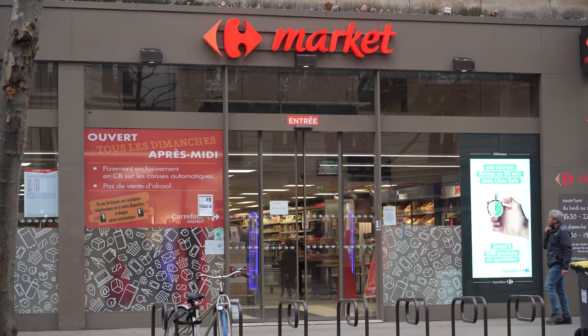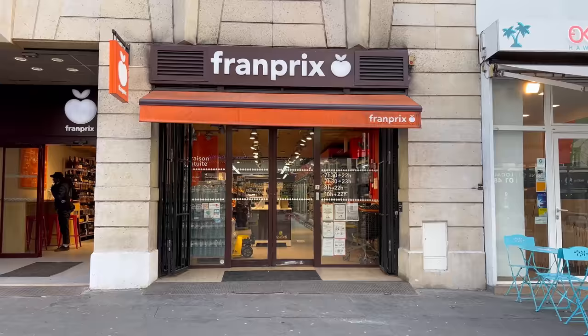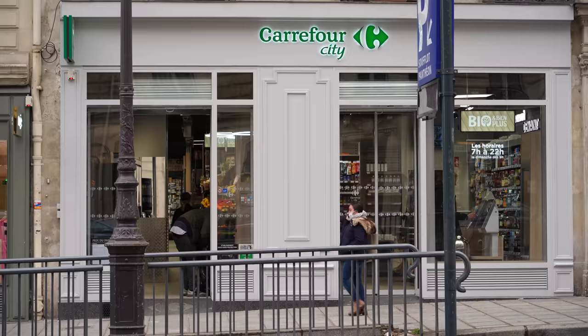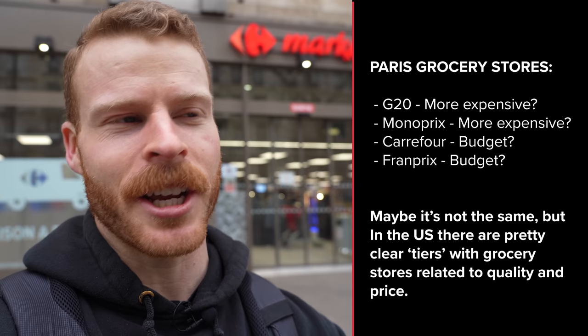So now we're at our first category, the grocery store. I've shopped at a bunch here, but the main ones are G20, the Monoprix, the Franprix, and the Carrefour, which is right behind me. Someone from France, let me know how you would rank these — I'm kind of confused on the tiers. In the U.S. we have clear premium, mid-tier, and budget tiers. But anyway, I've just got to go inside and get two quick things.